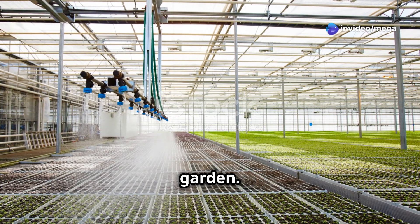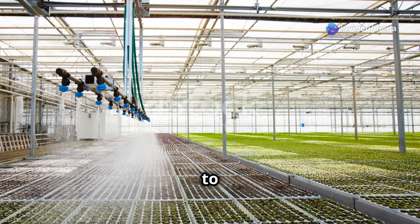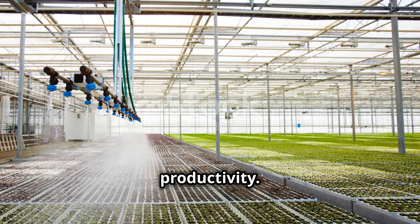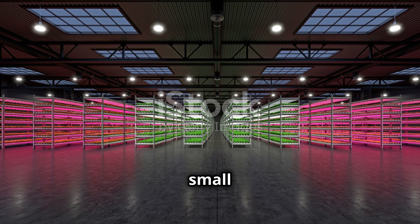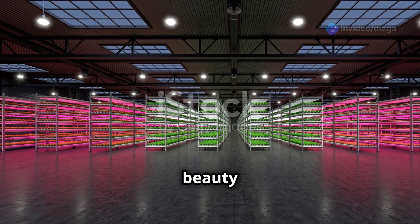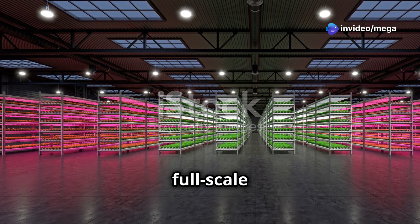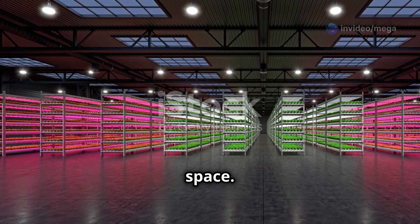With these basic components, you'll have everything you need to set up a thriving hydroponic garden. As you gain experience, you can experiment with more advanced techniques and equipment. The beauty of hydroponics is its scalability — allowing you to grow a few herbs on your kitchen counter or a full-scale garden in a dedicated space.